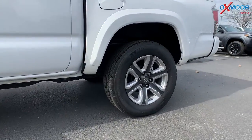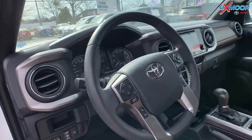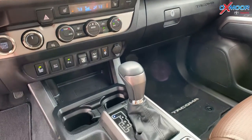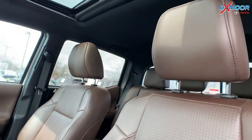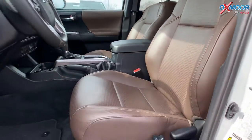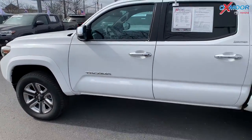You will have blind spot monitoring, there's going to be navigation, you'll have a sunroof, there's Bluetooth. Now this does have a clean Carfax. That interior color is in a hickory, there's leather seating. Now the mileage is 22,225 and the price is $48,228.